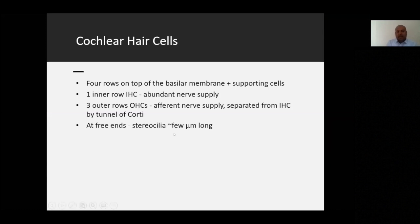At the free ends of the hair cells you have the stereocilia. Depending on the study, there are numerous stereocilia on each cell — up to as many as 140. They are very tiny, only a few micrometres long, and they are the primary structures responsible for picking up sounds.